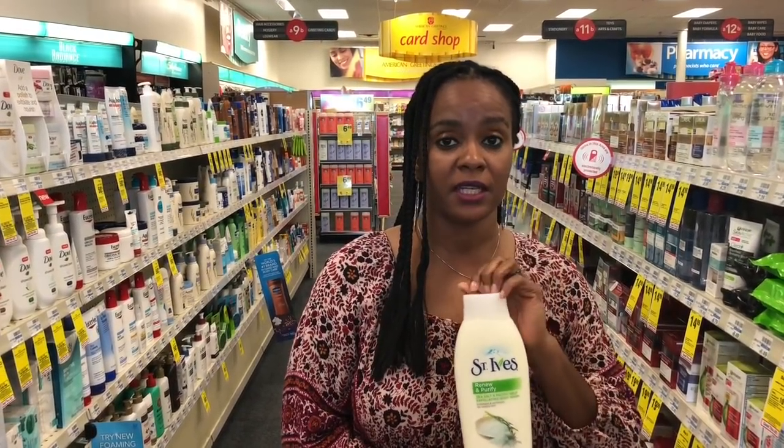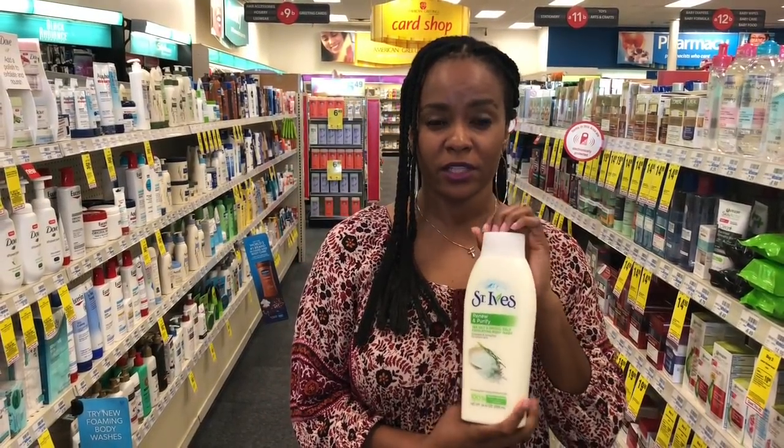Let's start with the St. Ives body wash. There's a great deal going on — you spend $15 and you get $10 back in extra care bucks. It's these big guys, the 24-ounce St. Ives body wash. At my store, they're $5.29 each. So buy three of these at $5.29 — that's going to be a total of $15.87. There are no manufactured coupons, but we do have the body wash CRT.